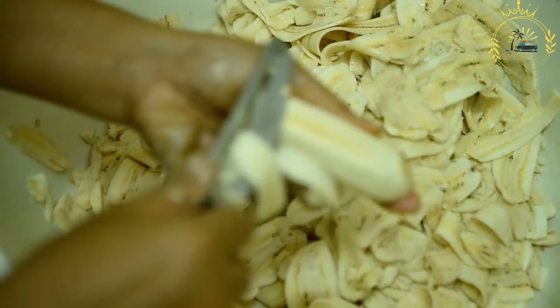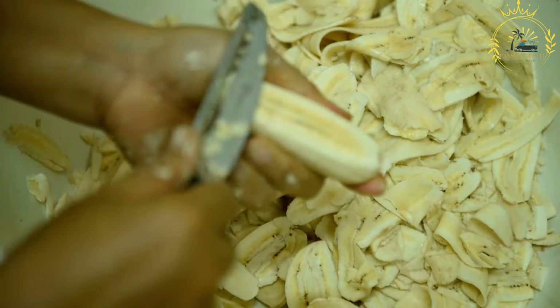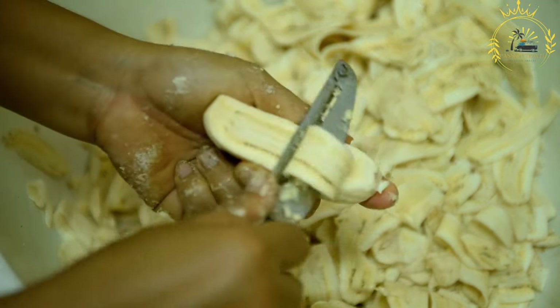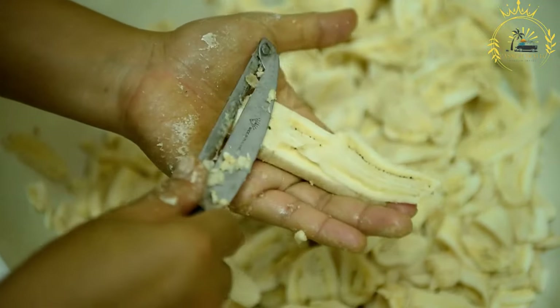It is a simple yet flavorful dish made from ripe plantains that are seasoned with ginger, pepper, and other spices before being deep fried until crispy and golden. Kalauele is enjoyed as a snack or side dish and is a favorite among locals and tourists alike.